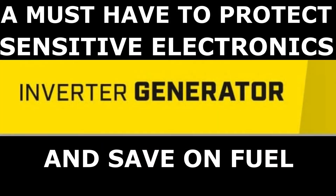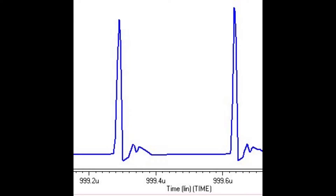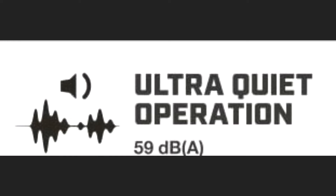Another top feature: this is an inverter type generator. That means this unit puts out clean, safe power for your sensitive electronics like cell phones, computers, and TVs. Open frame generators have voltage spikes that can harm your small electronic devices. The inverter cleans up the electrical waves to deliver clean, safe power. Also, the inverter generator adjusts the speed of the engine depending on power demand. This not only saves fuel, but also makes it run quieter. A traditional generator runs one speed no matter what the demand is.